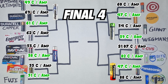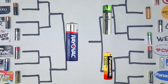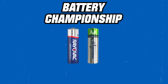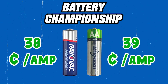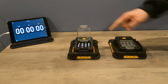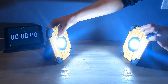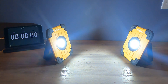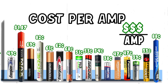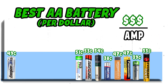Zooming back out to the bracket, Rayovac High Energy beats Energizer Ultimate Lithium Ion, and Wegmans beats Panasonic to make it to the championship round. Because the results between Wegmans and Rayovac High Energy were so close, for the championship round we put four of each battery into two floodlights — whichever brand keeps the light on the longest will be crowned the champion. While that's running, the average price per amp was 60 cents, so any battery beneath that mark is a decent deal.